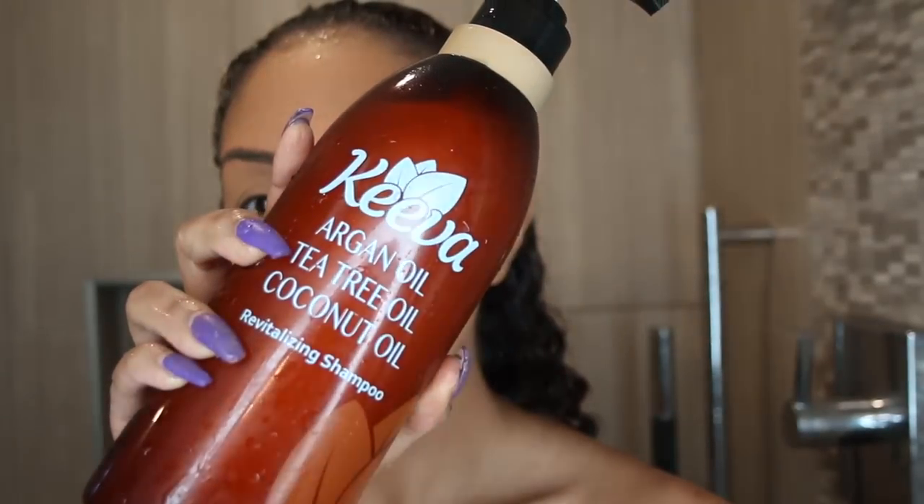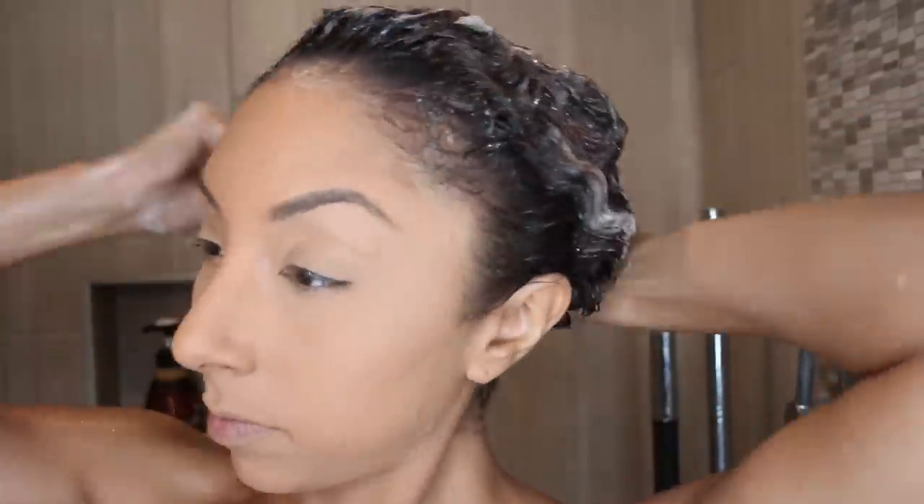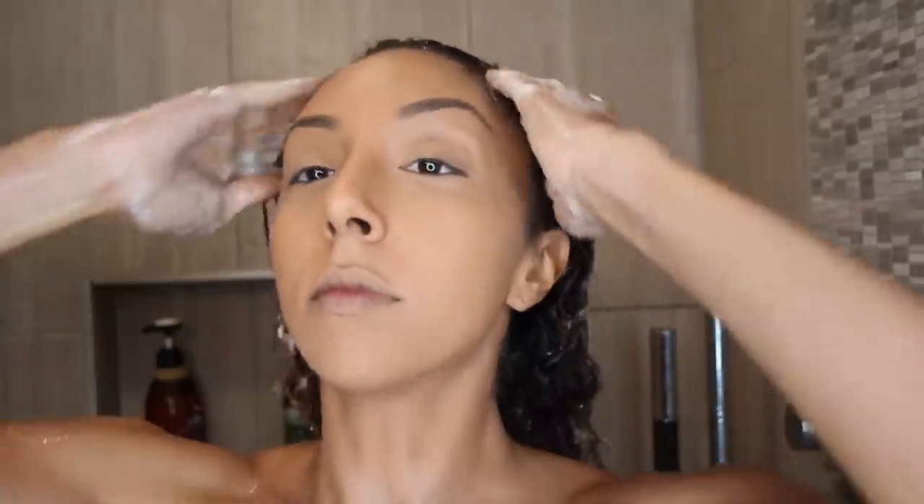So let's start off with their revitalizing shampoo. I checked the ingredients and the shampoo is something that I can use because it is sulfate free, but it also has argan oil, tea tree oil, and coconut oil — all three of these great essential oils in one big old bottle.